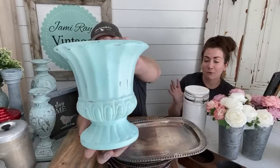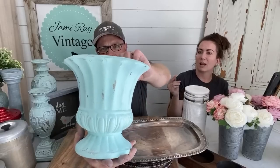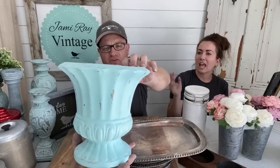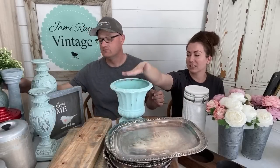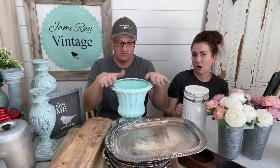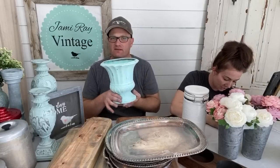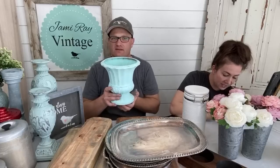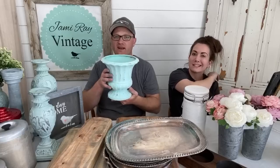This is a painted terracotta urn — it would be really great if you planted something for your mom in it. It's painted in Old 57 and white waxed. It's listed as the Old 57 Resin Urn at $14.95 and has been up on the website since yesterday.